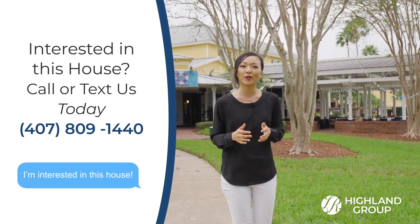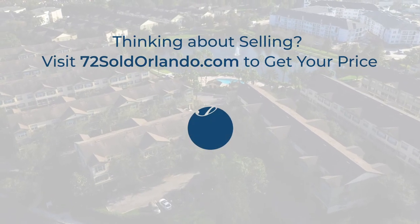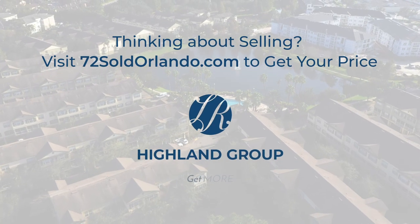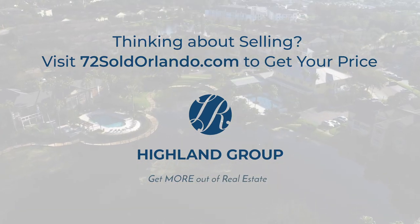And if you know anyone interested in selling their home, please be sure to share with them our convenient 72-hour home selling program on our website, 72soldorlando.com. Thanks again for joining me and I'll see you in the next home.